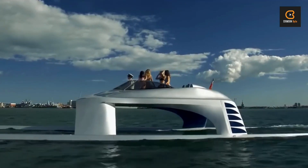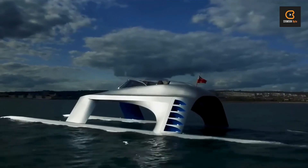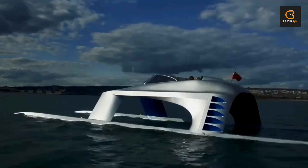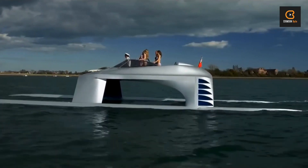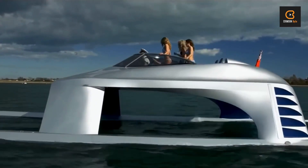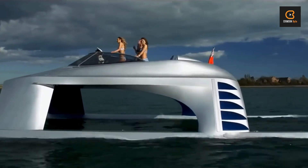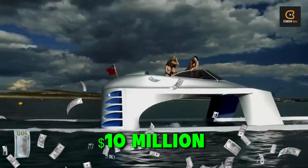But wait, there's more. The cockpit is a luxurious oasis with custom leather seats, color-coordinated upholstery, and chrome edging that'll make you feel like royalty. And the best part? It's totally customizable, so you can deck it out however you please. Just be prepared to shell out a cool $10 million for this ultimate seafaring experience.